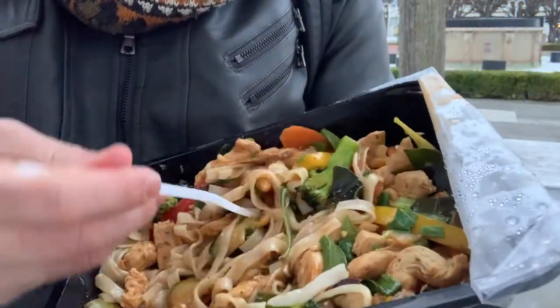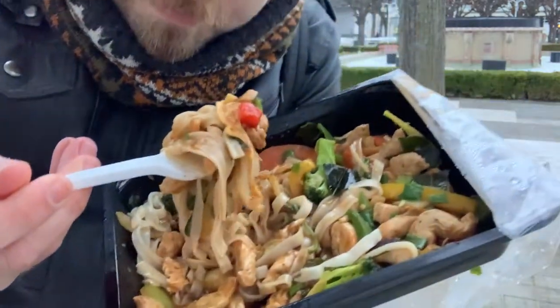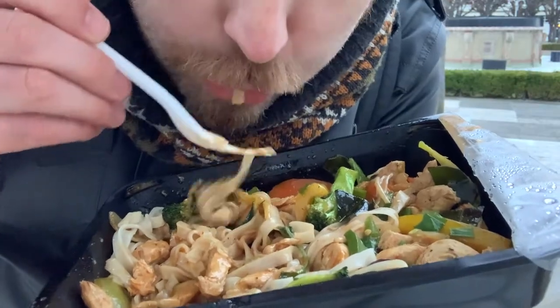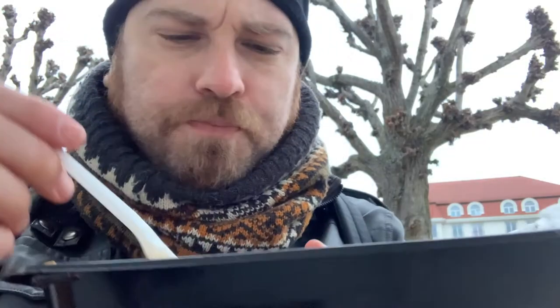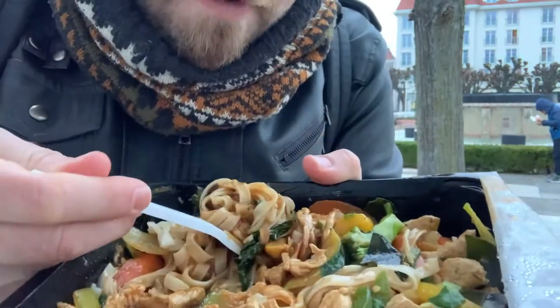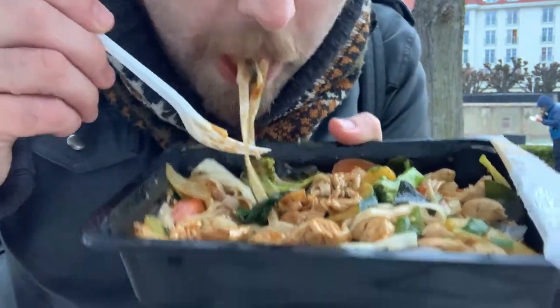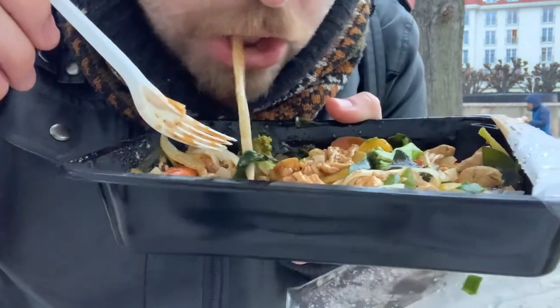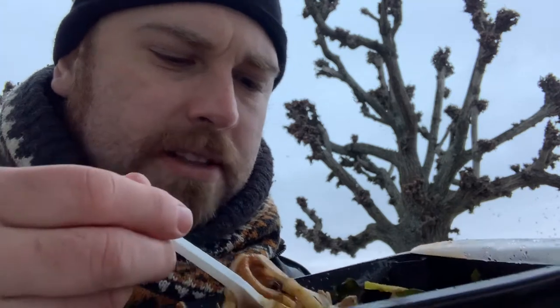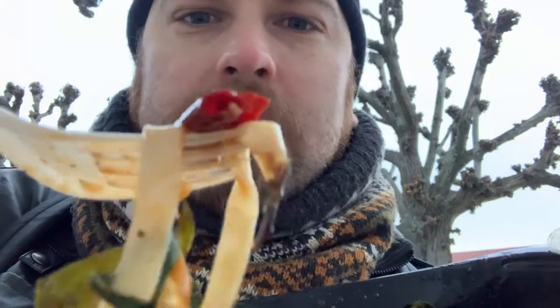I've got some corn, I've got some chicken, and I've got some capsicum. Slightly sweetened soy. It's a little bit spicy — not that spicy to be honest, I'm looking for the chili but I can't find it. After two mouthfuls though, yes, I'm feeling the spice now. I found some chili — looks like a dried chili.